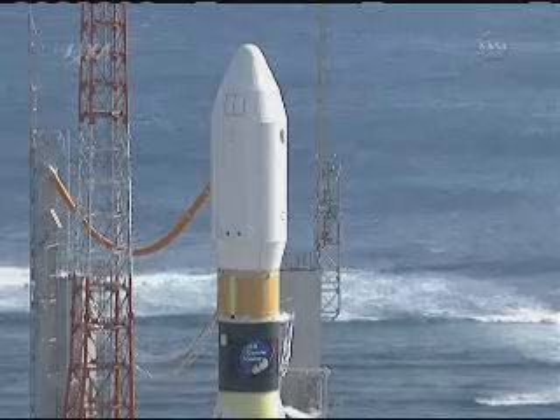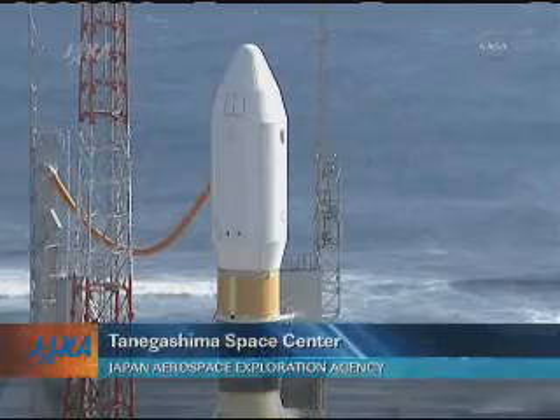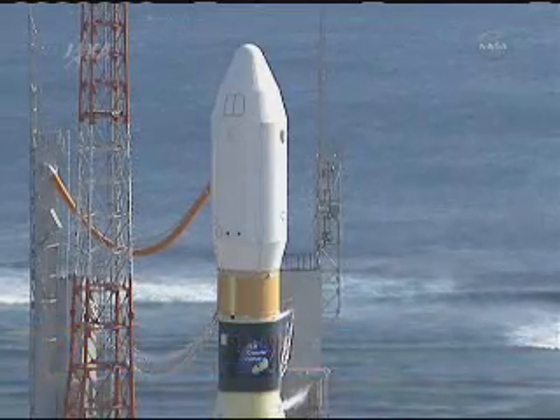This is once again a live view from the Tanegashima Space Center in southern Japan. The HTV continues to count down toward its liftoff, coming up in a little less than twenty-seven minutes.